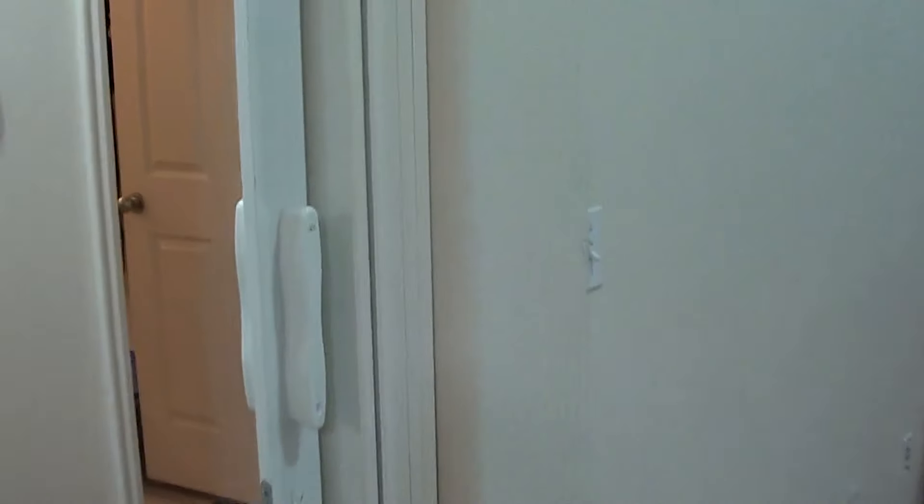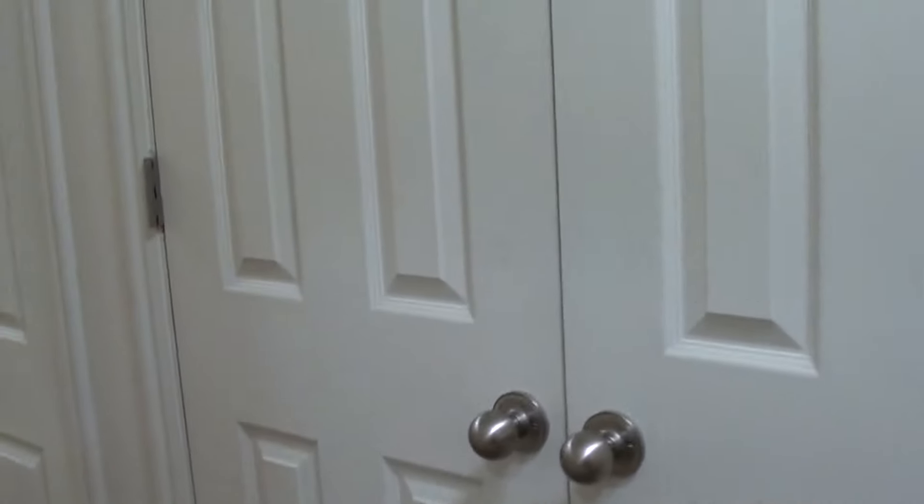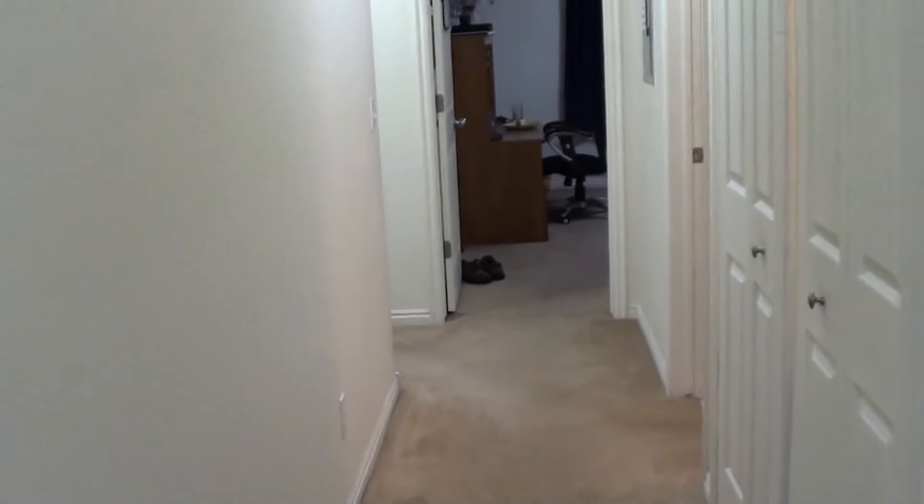Right here they've added a door - originally this would have been open - but this is going to make a great privacy door that can close off the bedroom and bathroom area. It will give them total privacy if there's a study group going on out in the living room, and the guys can move around back in the bedroom area without any problem at all.